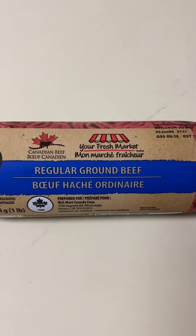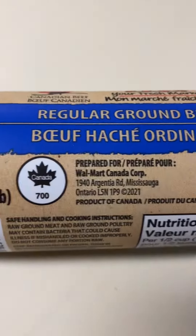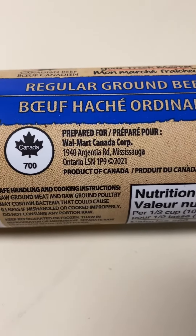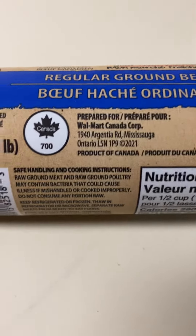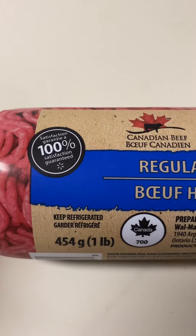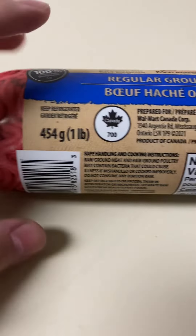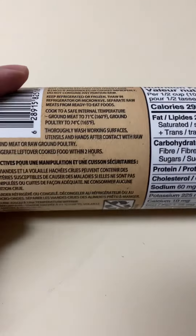Here we have Eurofresh Market Canadian beef, regular ground beef. This is a Walmart meat, prepared for Walmart Canada Corp, product of Canada. Keep refrigerated. These are around $5 on Walmart — quite a bargain for a tube of hamburger.